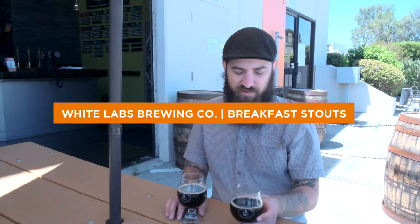My name is Eric Fowler, Education Manager here at White Labs, and today we're going to be talking about breakfast stouts. When you hear breakfast beers or breakfast stouts, you're probably thinking any stout I have for breakfast, right? In this case, we've got an oatmeal stout from White Labs Brewing Co.